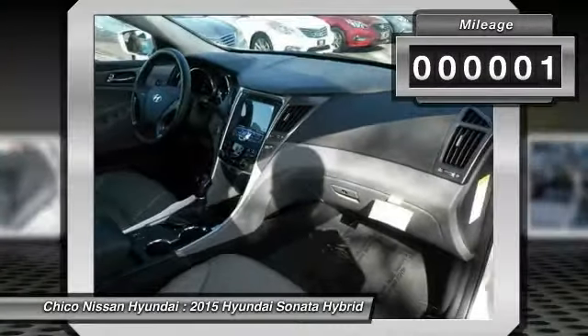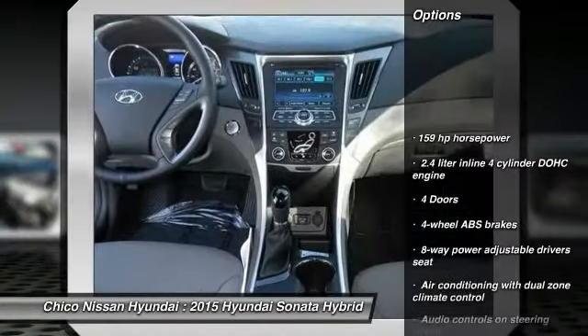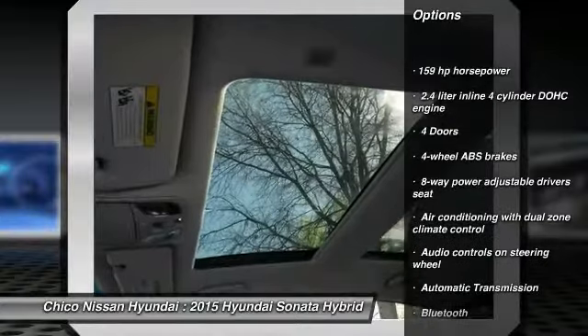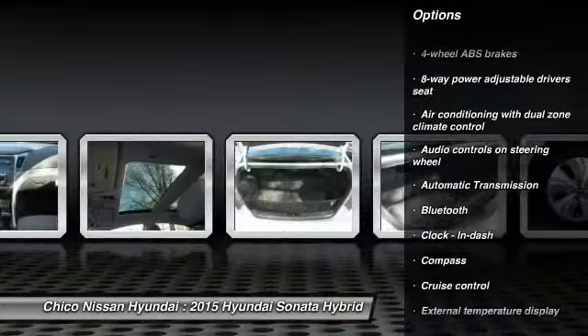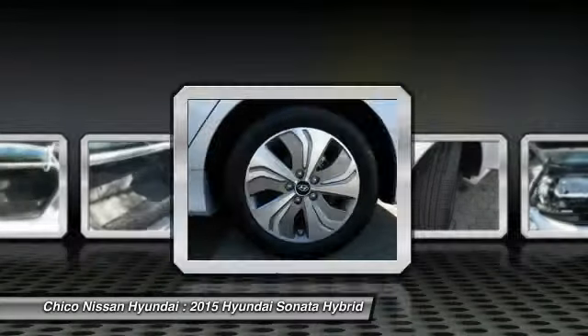This vehicle has less than 100 miles. Here are some of this vehicle's great options: Traction Control, Stability Control, Airbags, Automatic Transmission, Front Wheel Drive, Bluetooth, Cruise Control, Heated Driver Seat, Fog Lamps, Compass.